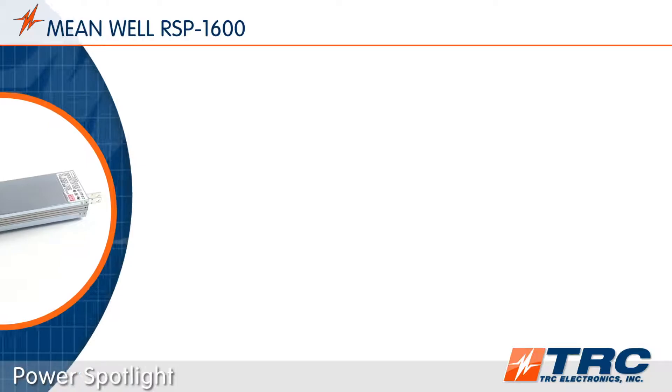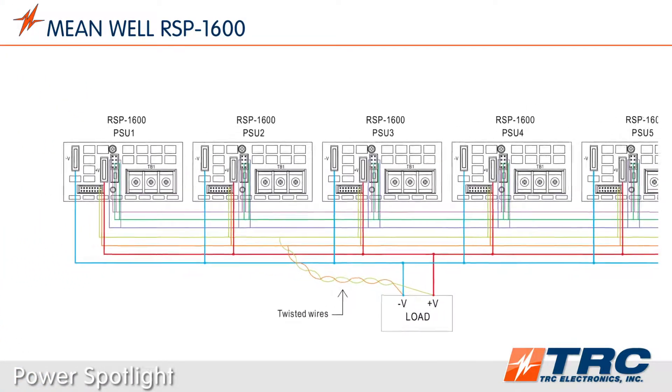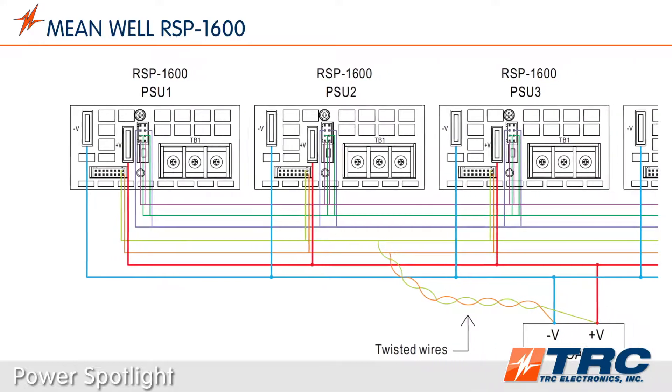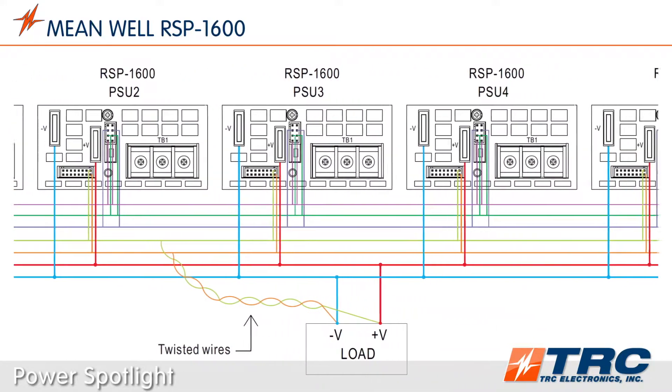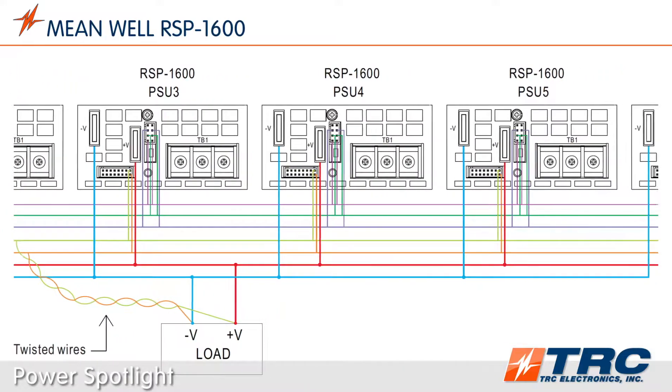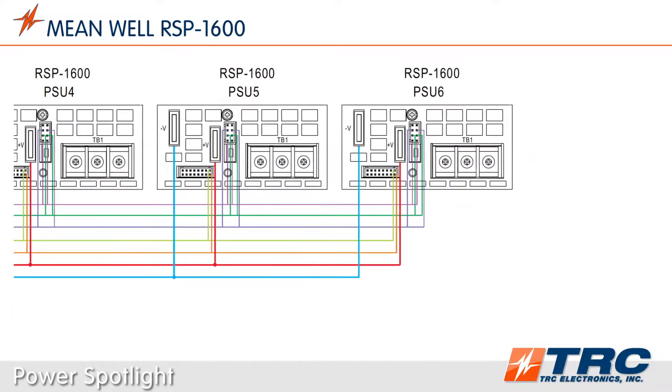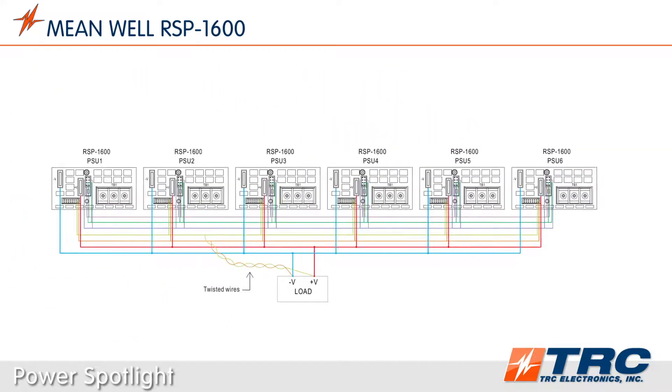When more power is needed, additional RSP1600 power supplies can be connected in parallel. The RSP1600 is equipped with active current share control, allowing for more power while providing equal sharing of the load between power supplies. You can connect up to six RSP1600 power supplies in parallel to yield 8,683 watts of maximum power.